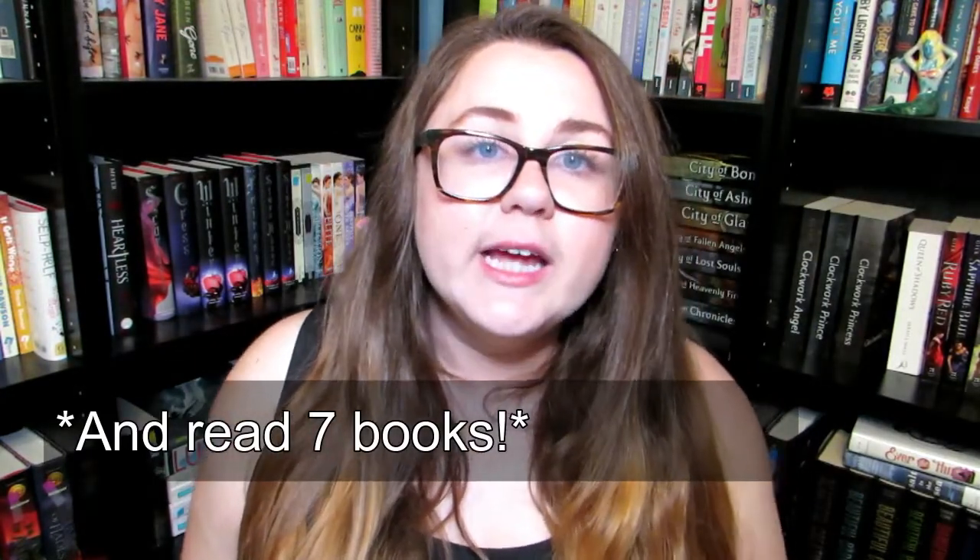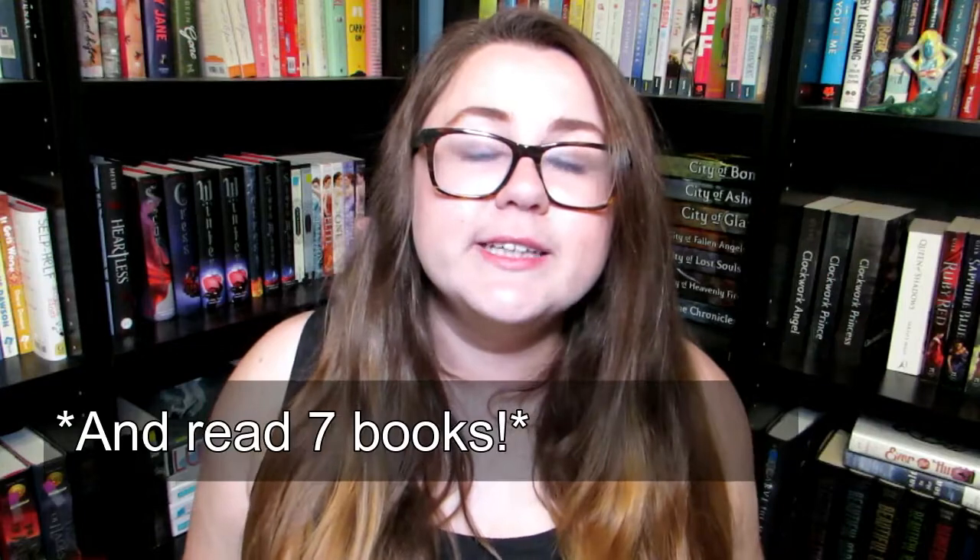The next challenge is to start a series. Next is one I'm really excited about: read a book that involves an illness — this could be a mental illness, a physical illness, anything. A good example would be Side Effects May Vary by Julie Murphy, because the main character has leukemia. And the last challenge is to read a book blind, which means to read a book without knowing anything about it before you read it.